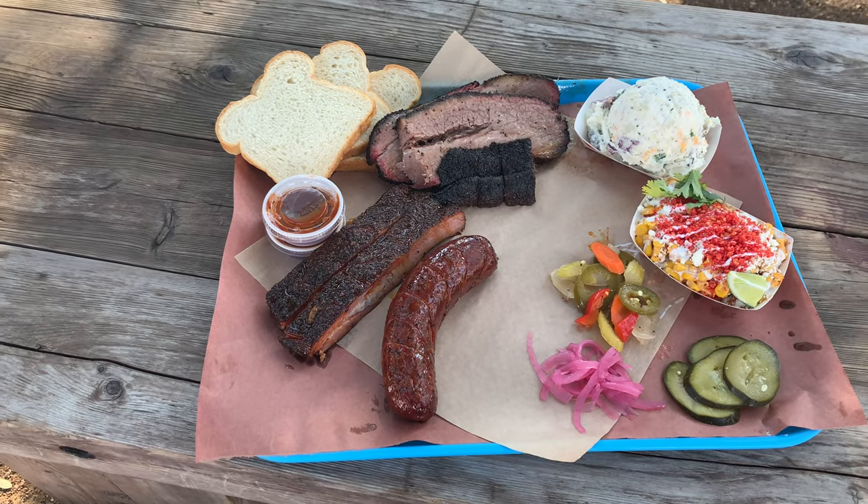Welcome everyone, Mike with Bowers BBQ coming to you today from the outskirts of downtown Fort Worth. In today's video we're visiting a barbecue joint that started off as a pop-up and has now evolved to a food truck here in Fort Worth. Ready to check it out, but first we got to start the fire!